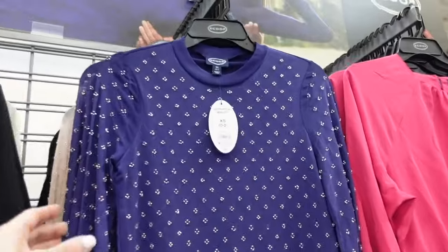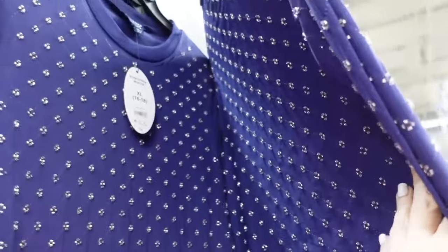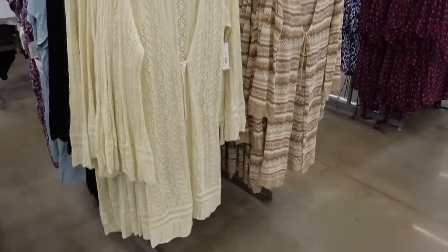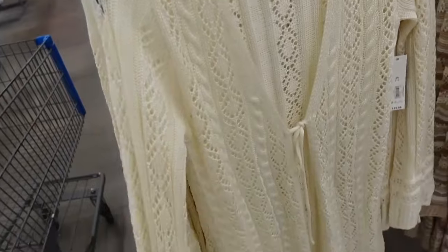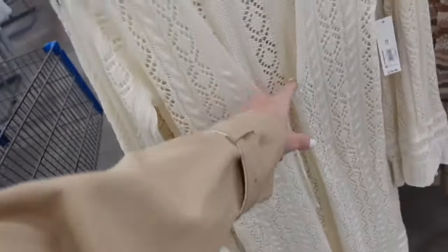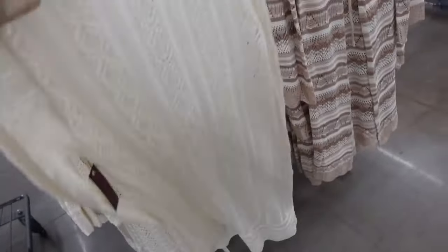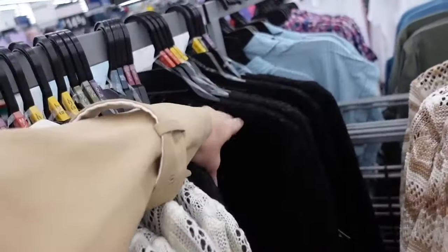This mesh beaded top has that higher neckline, fitted through the wrists, also in the body. We saw it in the blue, also comes in this pink. They're $24. I shared these in the trends video — they're so nice for the price. They're like the shorter option with a little scallop trim, the tie detail, scallop bottom. In the ivory, also in the brown and white, and solid black. And these are $19.98.